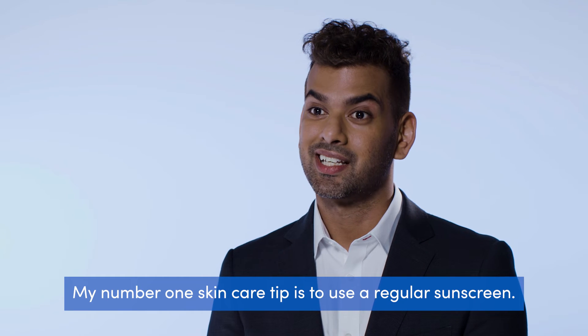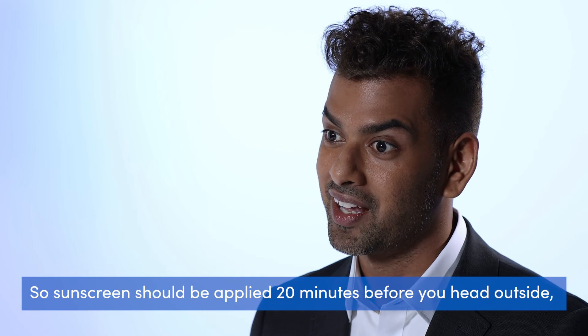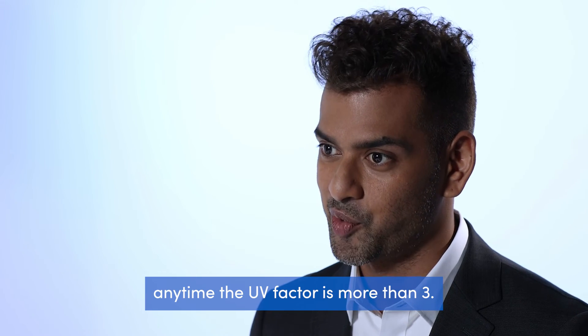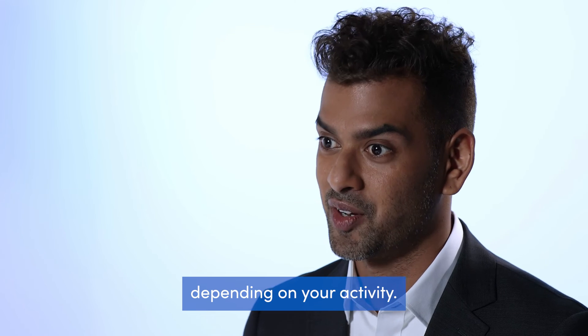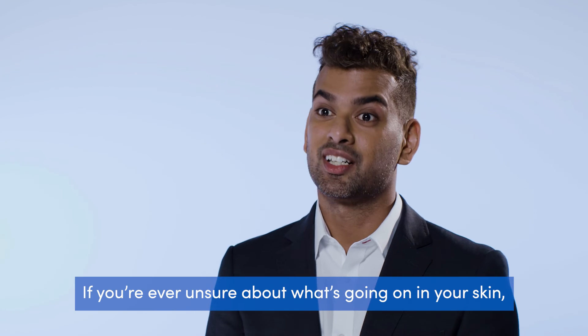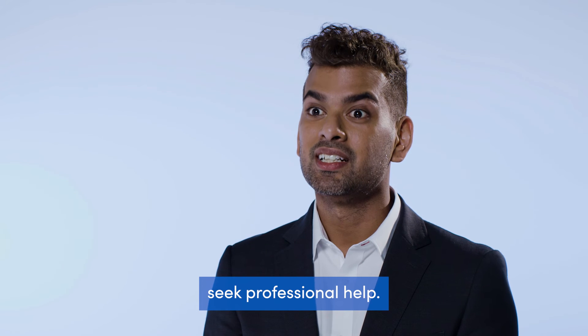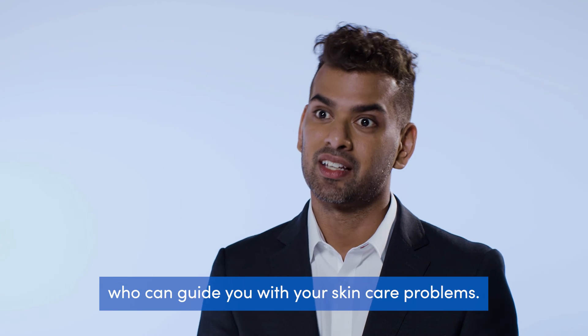My number one skincare tip is to use a regular sunscreen. Sunscreen should be applied 20 minutes before you head outside any time the UV effect is more than three. It also needs to be reapplied every two to four hours depending on your activity. If you're ever unsure about what's going on with your skin, seek professional help — touch base with your GP or your dermatologist who can guide you with your skincare problems.